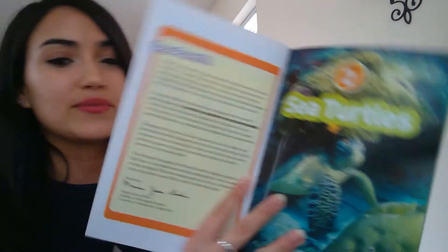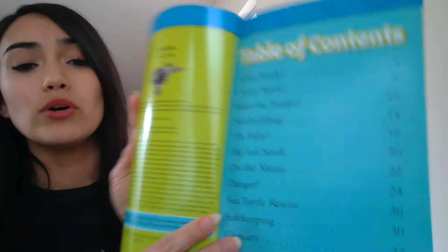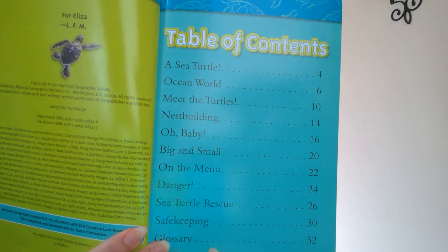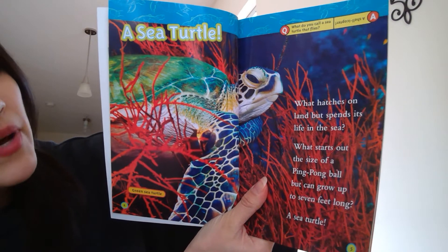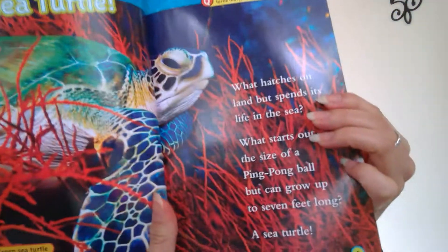I want you guys to think about what you know about sea turtles and if you've ever seen one before. Sea turtles — what hatches on land but spends its life in the sea? What starts out the size of a ping pong ball but can grow up to seven feet long? What do you think it is, friends? It's a sea turtle!